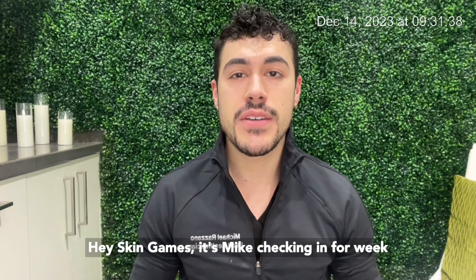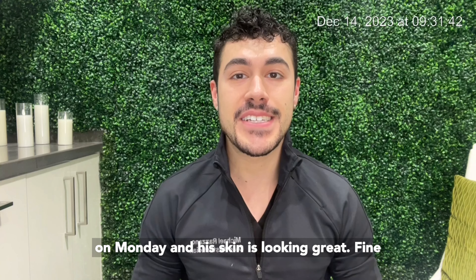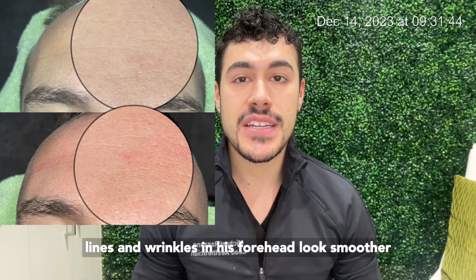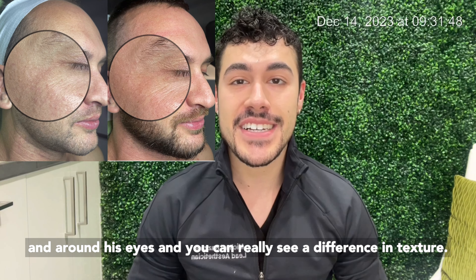Hey Skin Games, it's Mike checking in for week five for the age management category. I saw Jan on Monday and his skin is looking great. Fine lines and wrinkles in his forehead look smoother, and around his eyes you can really see a difference in texture.